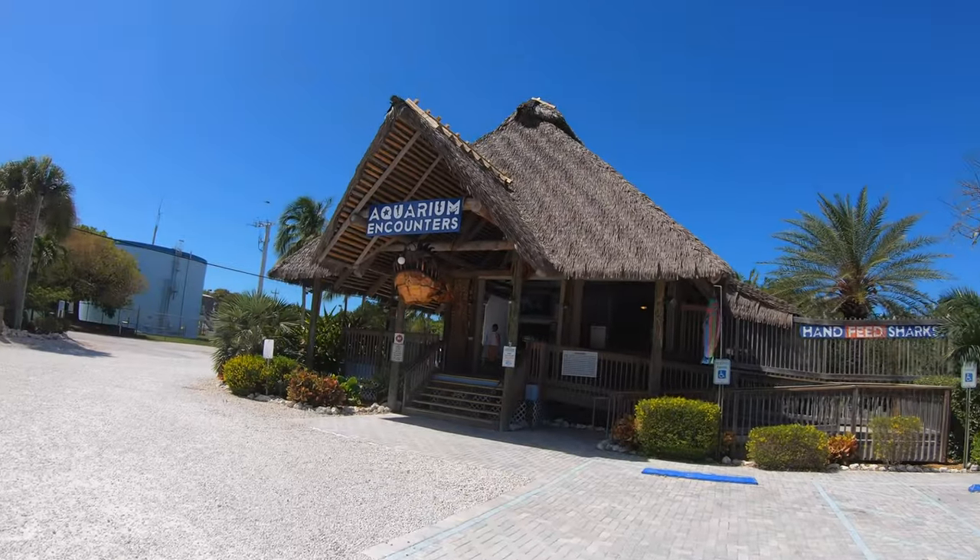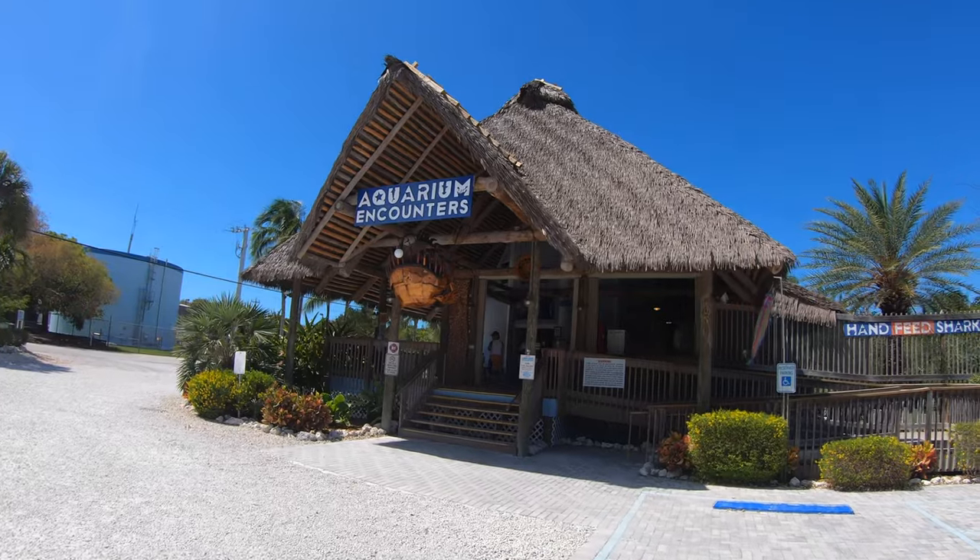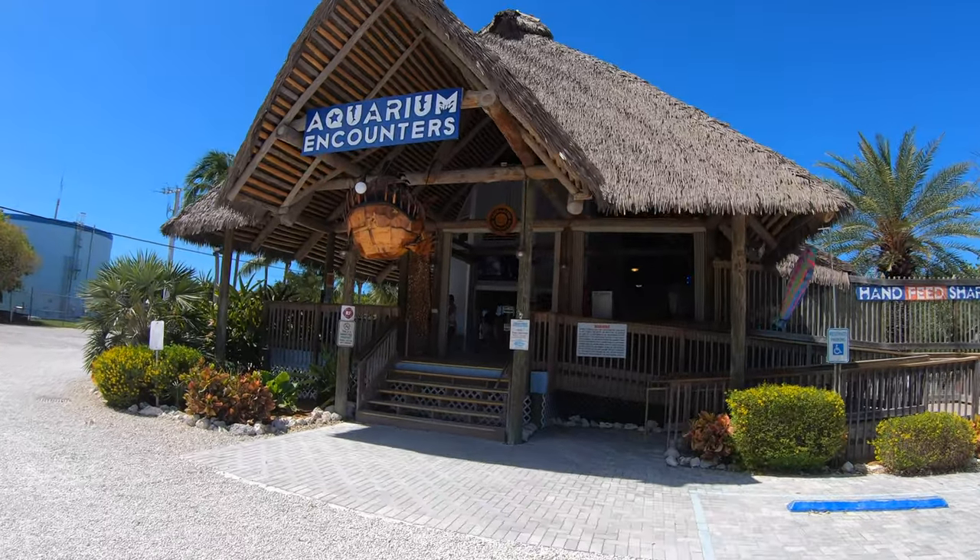Crane Point is definitely one of our top spots. We're at our next spot which is Aquarium Encounters in Marathon, Florida. Andy's already up there getting in the ticket line, but guys we've been here before — this place is well worth the money, it is absolutely amazing. Here we are at the aquarium — this is the giant isopod touch tank, where you can reach your hand in and touch the equivalent of giant sea cockroaches.